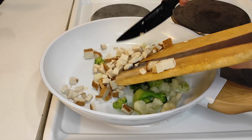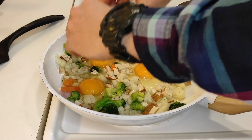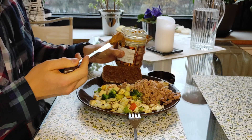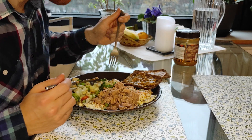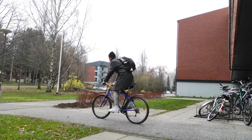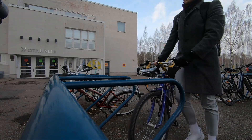Every morning I start by cooking a nutritious breakfast. We have a gym in Otaniemi, so it doesn't take long to get there.